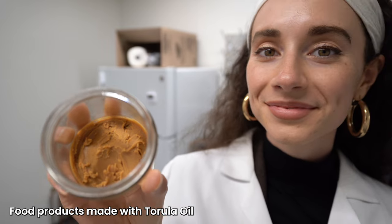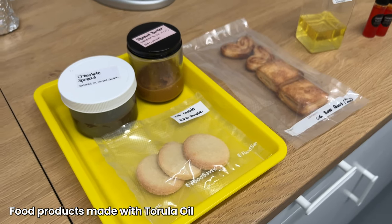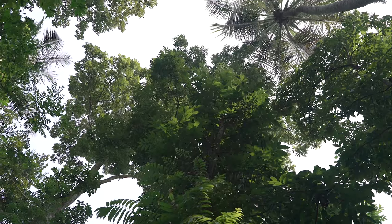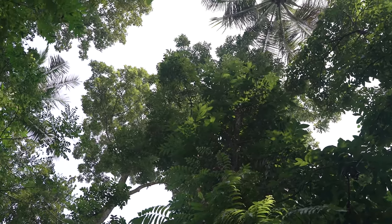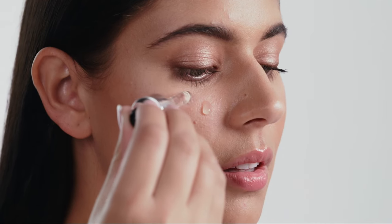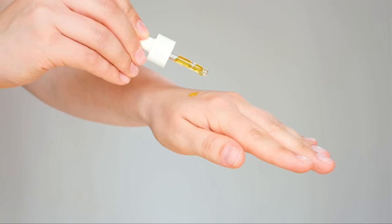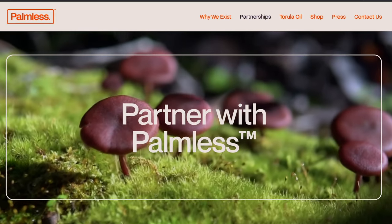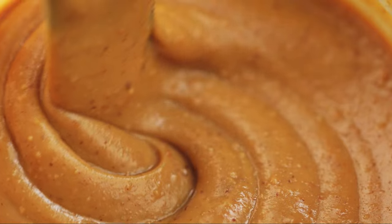Solutions like this are essential to preserving and restoring our natural environment, protecting wildlife and their habitats, and ensuring basic human rights for all. C16 Biosciences is now working with some of the most innovative brands in the beauty, personal care, and food space. So if you work for a brand that is currently using palm oil, here is your solution.